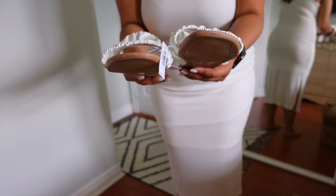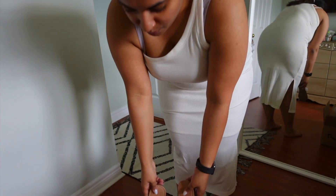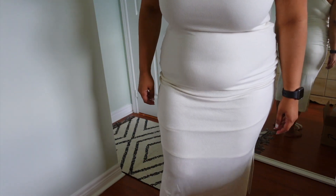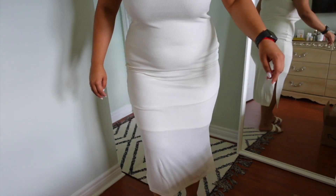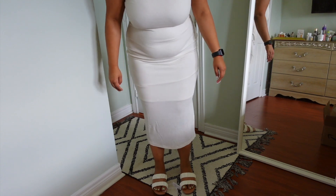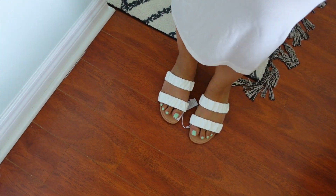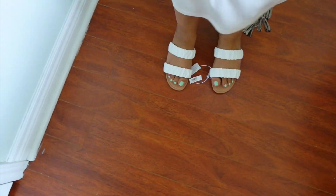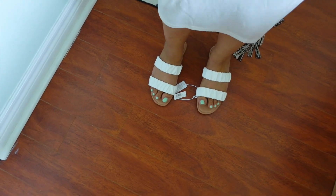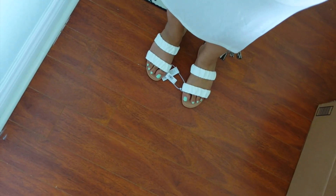I'm also trying on some sandals — really cute leather double-strap sandals. I sized down based on reviews saying they run large. Oh my god, they are so cute! They're super comfortable and have a little bit of stretch, which is great for my wider feet. This is such a cute outfit overall.